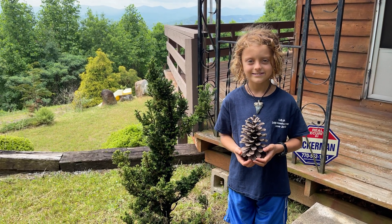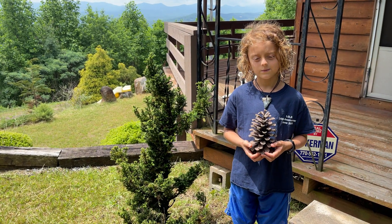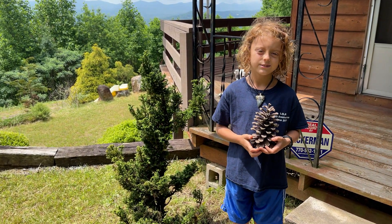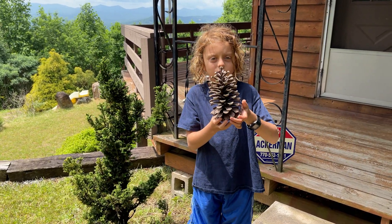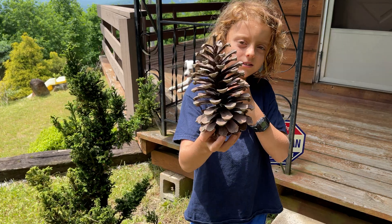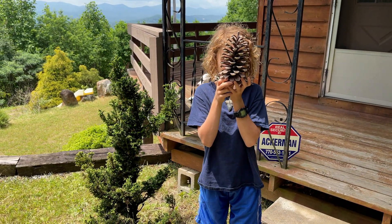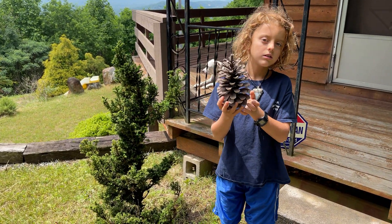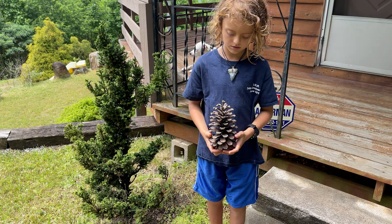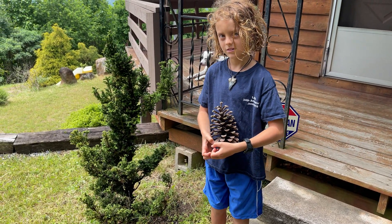All right y'all, back at ya, and we got kind of a cool little thing today. What Teddy is holding there is a pine cone from a longleaf pine — this is a big pine cone, it's probably one of the biggest that you'll find in Georgia. It was given to us by a neighbor years ago and we kept it because it's so cool.